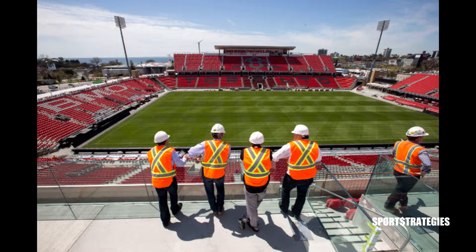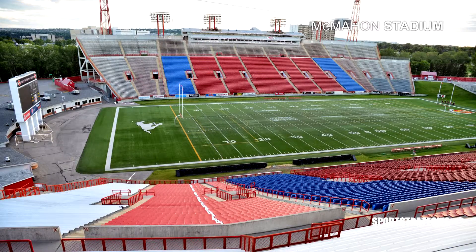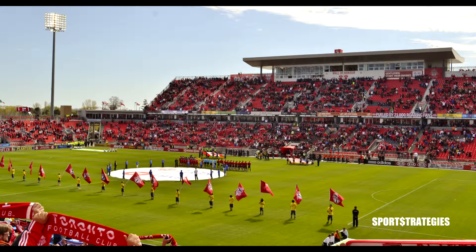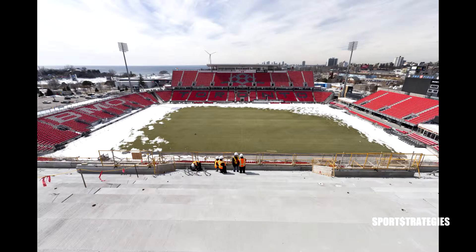The key piece is really the rebuilding of the north and the south end zone. As you can appreciate, the CFL football field is a lot longer than a TFC or Major League Soccer field. So we're adding basically 20 to 30 yards in each end zone. Demolition, especially in the north, is quite significant.